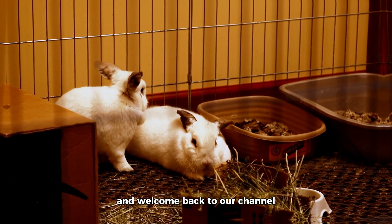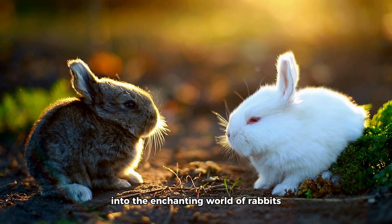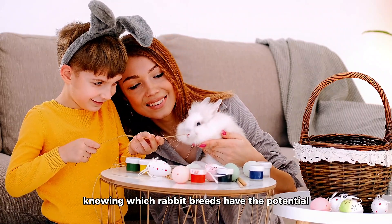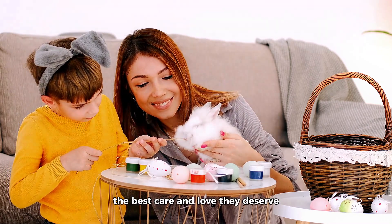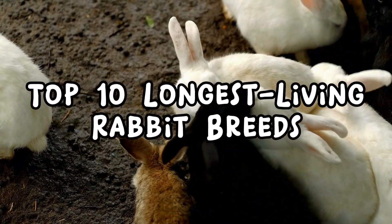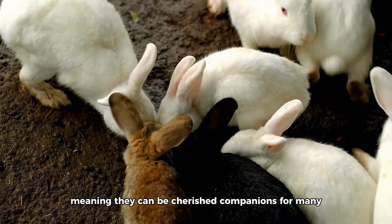Hello everyone, and welcome back to our channel. Today, we embark on an exciting journey into the enchanting world of rabbits. If you've ever considered adding a furry friend to your family, knowing which rabbit breeds have the potential for a longer lifespan can make all the difference in providing them with the best care and love they deserve. In this video, we'll be exploring the top 10 rabbit breeds known for their longevity, meaning they can be cherished companions for many joyful years.